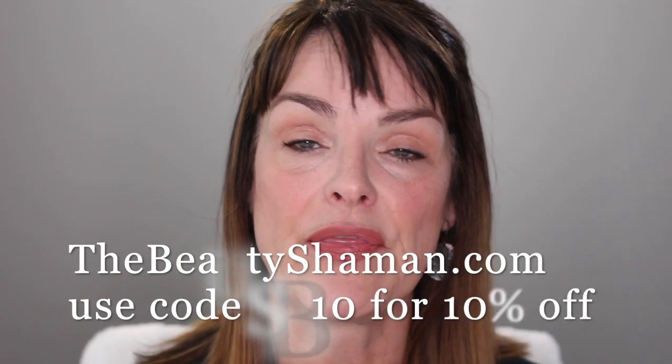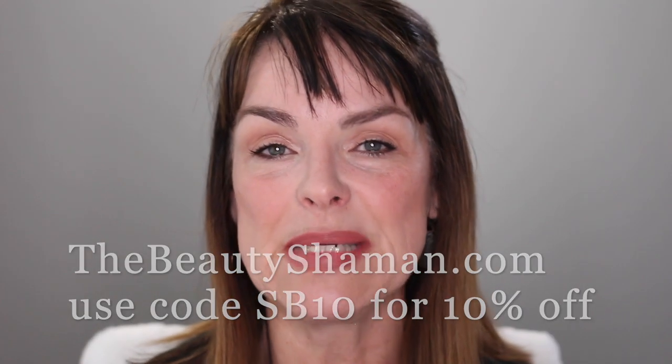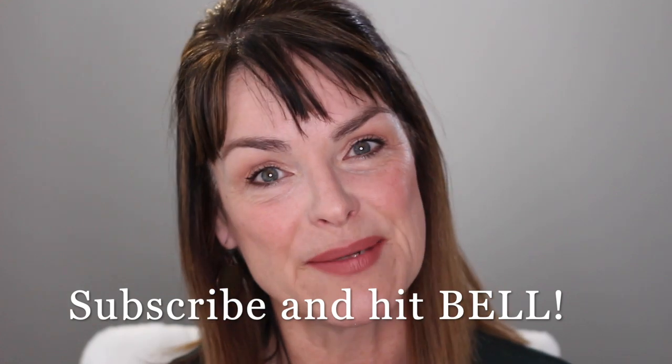These are all really relevant, great questions. In this short video I'm going to show you my suggestions around how to take care of your eyebrows. Before we get started, please visit my website at thebeautyshaman.com and use the code SP10 for 10% off everything on my website.